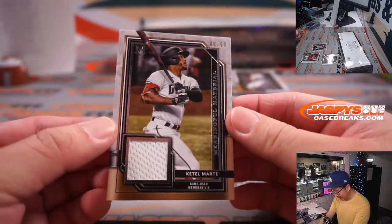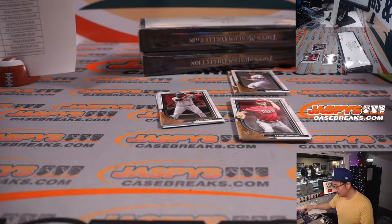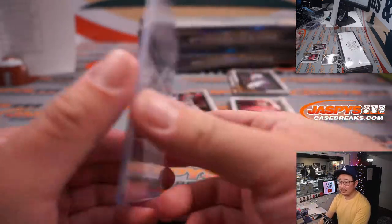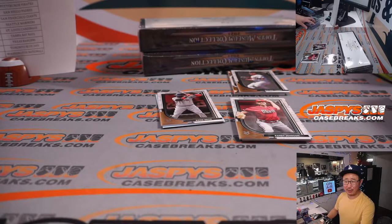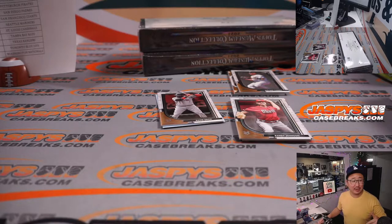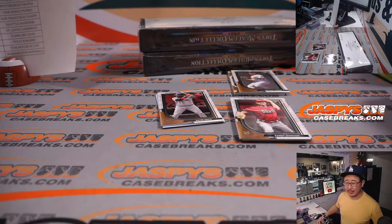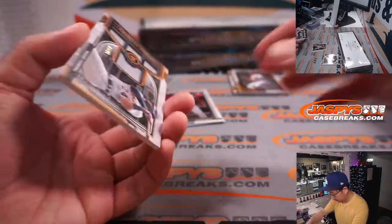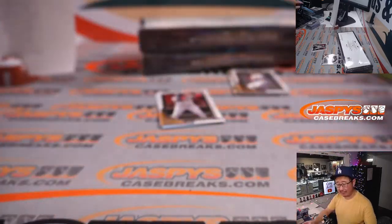We've got a Ketel Marte, Momentous Material, 6 out of 50. Adam Kupperman will trade with you, Logan. I feel like they should have another stream to watch the other game, or NFL Network should be carrying it. If you have NFL Ticket, you should be able to find it. We've got Primary Pieces, Miguel Cabrera, 9 out of 75 — Miggy for Nico.